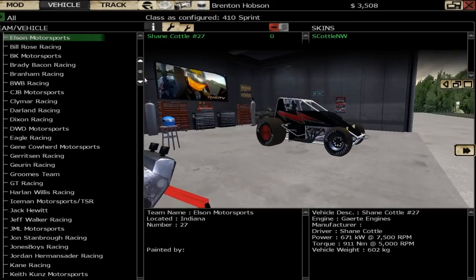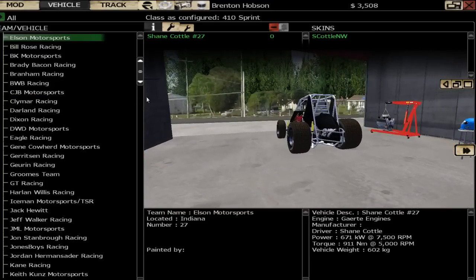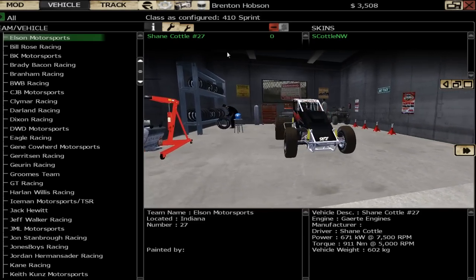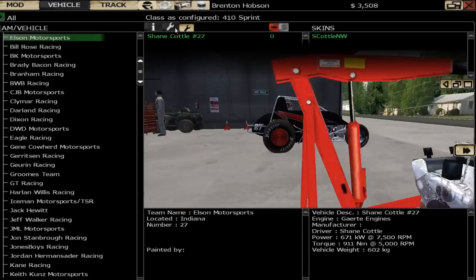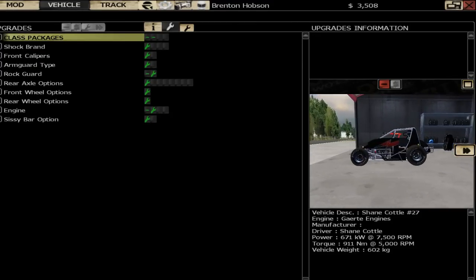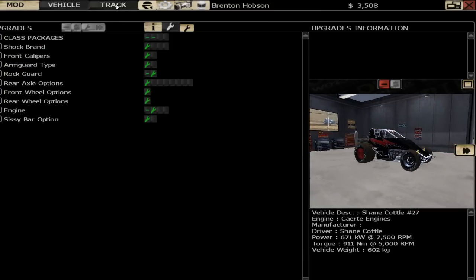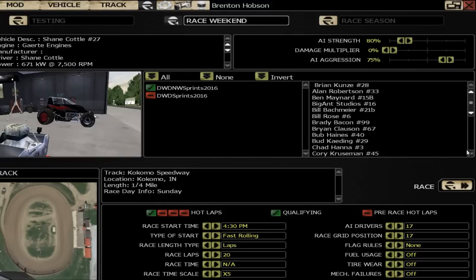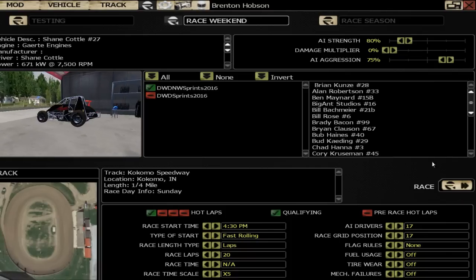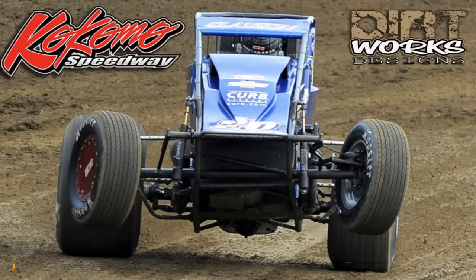I've wanted to go back here since I did my hobby stocks video a few weeks ago — I've always wanted to come back in a car that's a bit more powerful. So here we are, the number 27 Shane Cottle. We're going to run it as a 410 sprint. I've changed the wheel colours, added the rock guard, and that's about it. Kokomo Speedway, 17 AI drivers, 20 laps in the afternoon, AI aggression at 80%. Let's load it up and go do some laps.